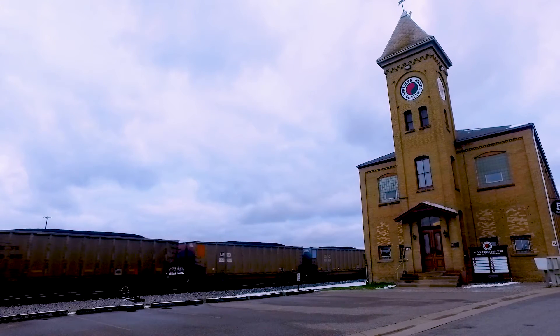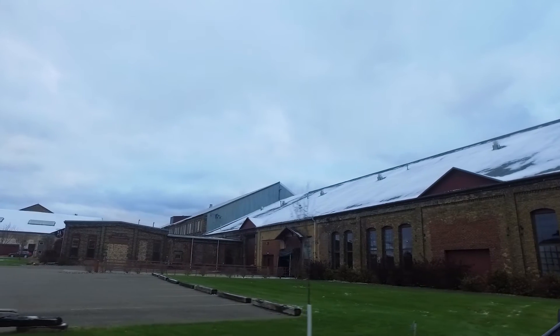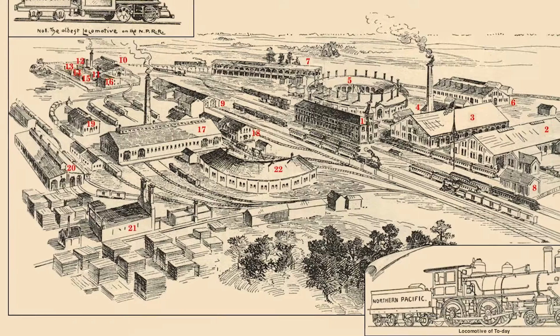The site is massive. It's 45 acres and there's a range of potential in terms of starting something from scratch and working with the Brainerd community as a whole.